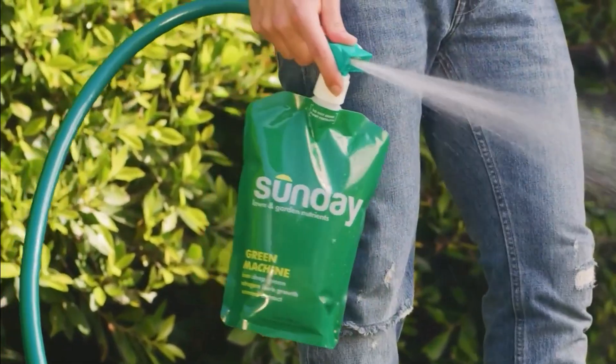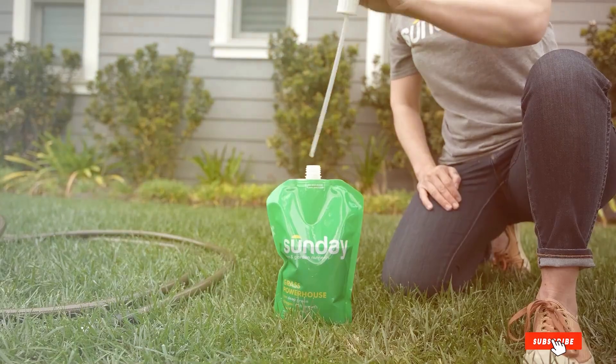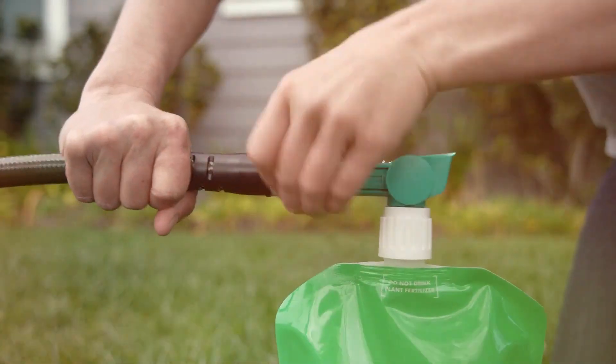From organic options to fast-acting solutions, we'll cover a range of fertilizers to suit every need. Stick around to find out which products can give your lawn the boost it needs.